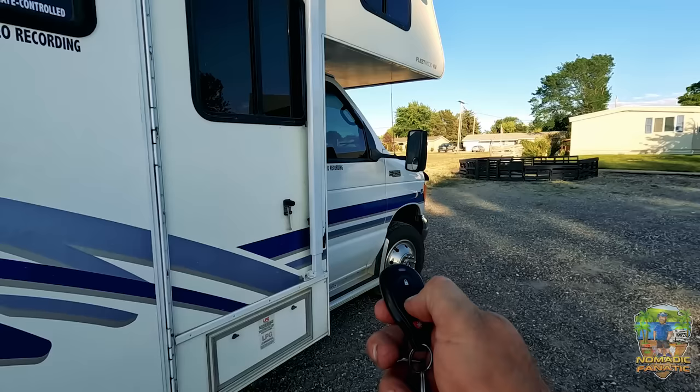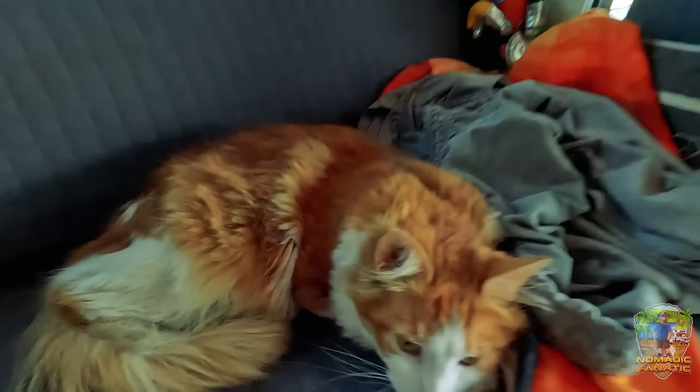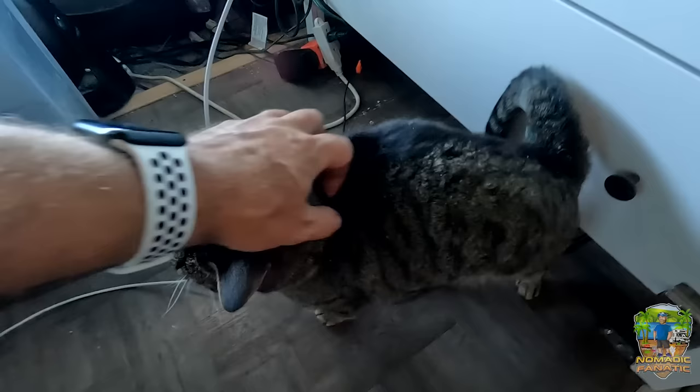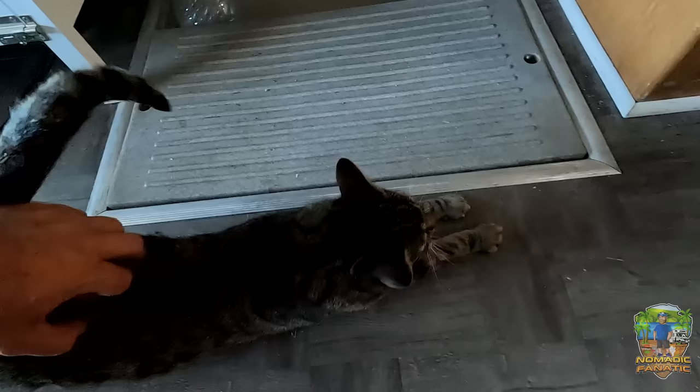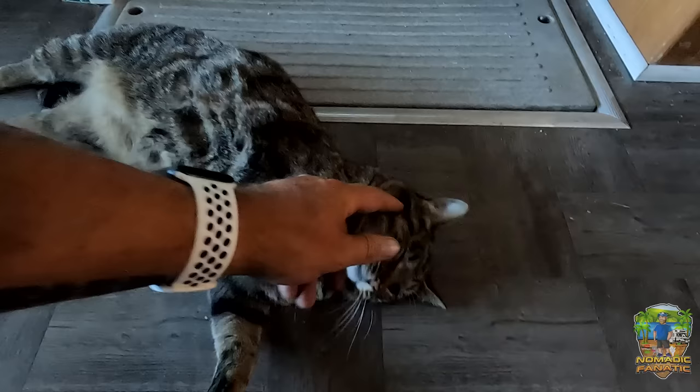I bet they're both still passed out like fuzzy butts — and one of them literally hasn't moved. Where's Tara? She moved six whole inches! I missed you. I didn't bring you any fish though — are you mad? You're gonna bite me tonight when I go to sleep, aren't you? I probably deserve it — I love you though, we'll make it up to you.